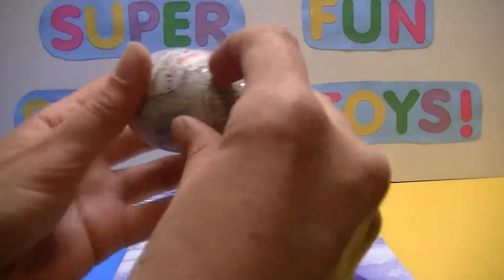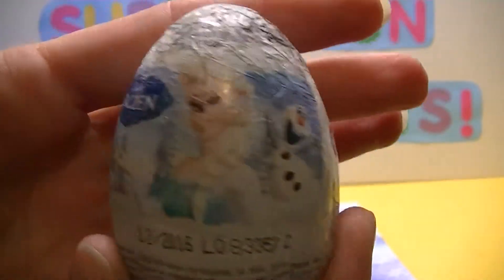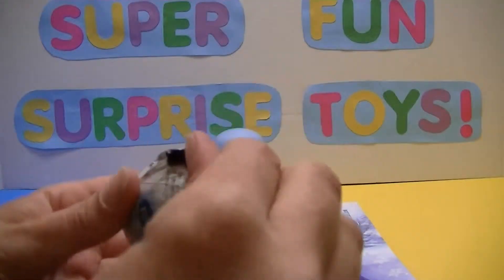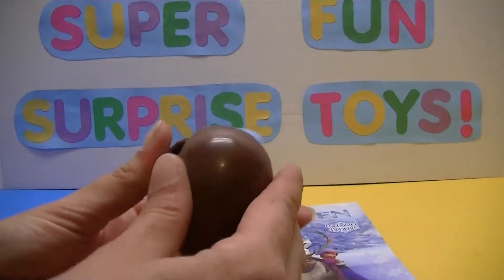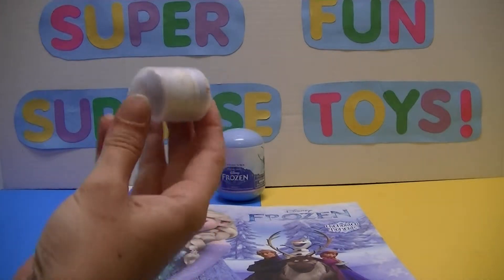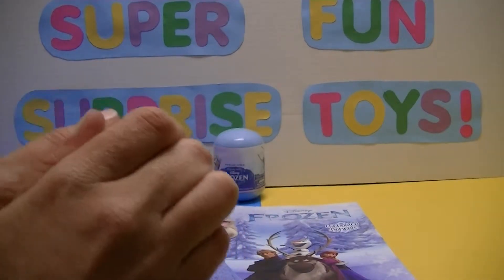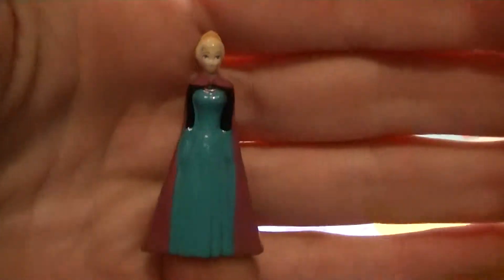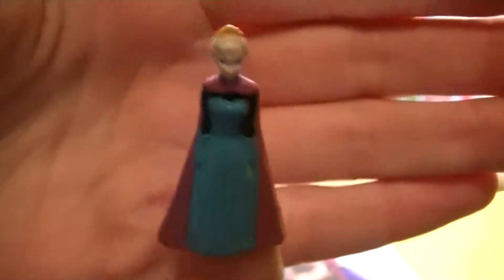Let's start with our Zaini chocolate egg — just like Kinder's. I'm going to get a cool toy inside with a milk chocolate egg on the outside. I like the Zaini eggs because it's pure chocolate. There we go — it didn't want to pop out. Who do you think we got? I think we got Elsa. That's cool! Now I already have Elsa, but I know lots of kids who just love Frozen. And look — she fits right on the end of my finger!